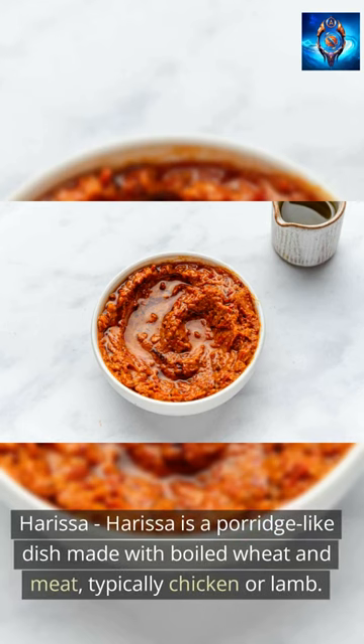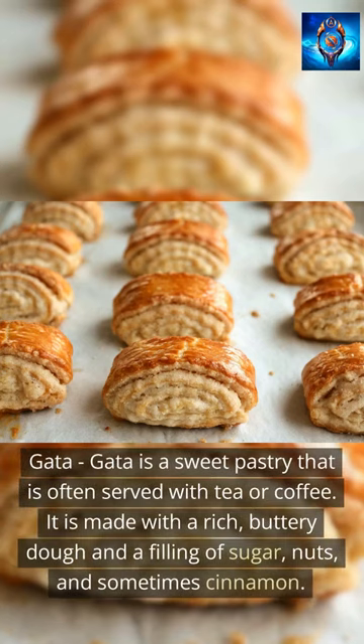Harissa is a porridge-like dish made with boiled wheat and meat, typically chicken or lamb. Gata is a sweet pastry that is often served with tea or coffee. It is made with a rich, buttery dough and a filling of sugar, nuts, and sometimes cinnamon.